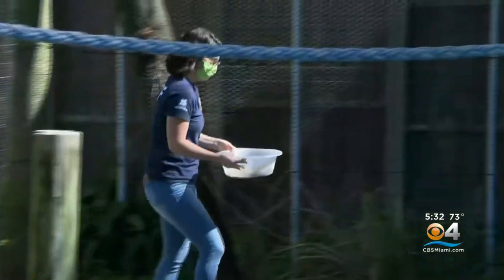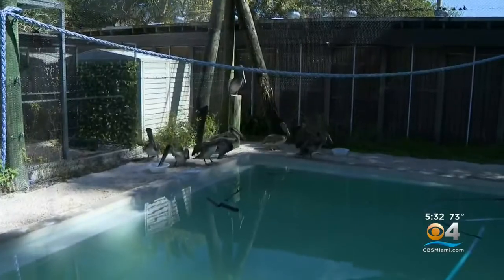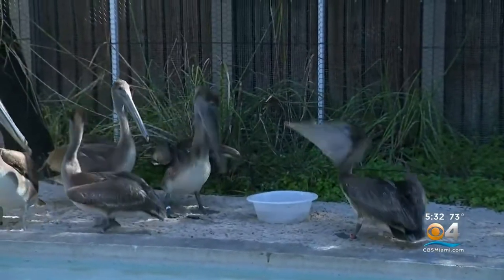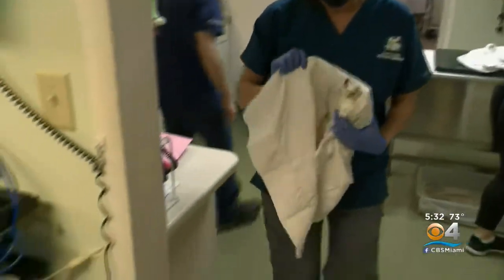Alessandra Medri runs the place. They literally have a new lease on life here — just as they were about to lose their lease, and at the same time lost their partnership with the Humane Society of the United States, Broward County renewed their lease and the center remained open as an independent wildlife hospital. We're hopeful, but we still need the help of the community because we are entirely a non-profit and we rely solely on donations.